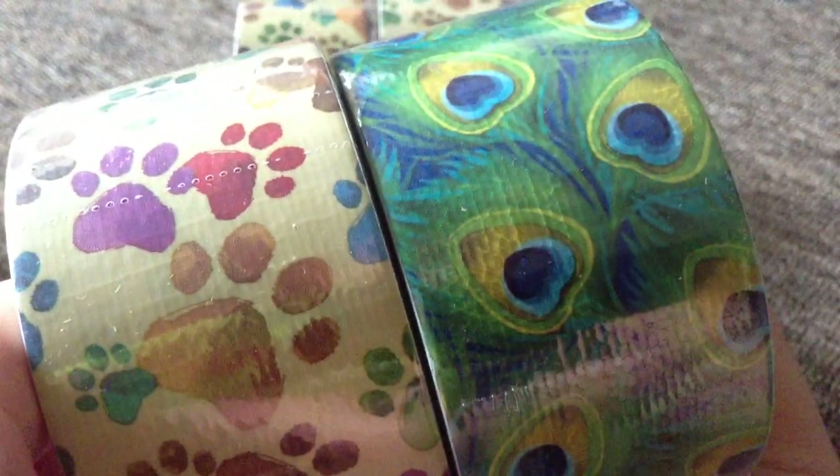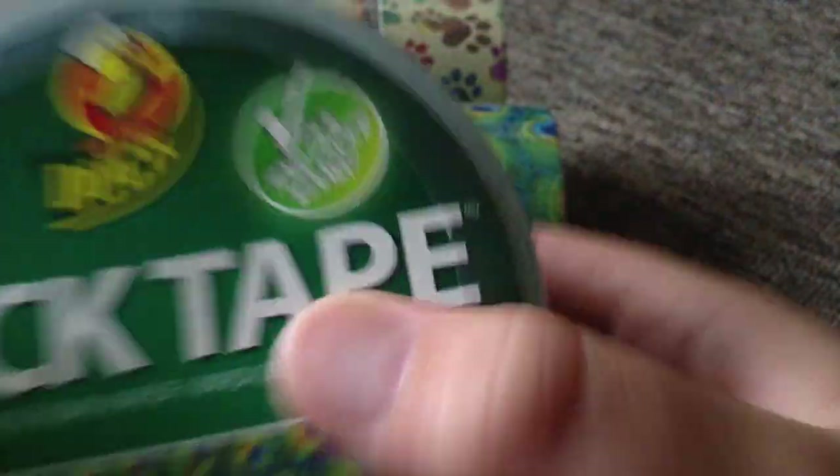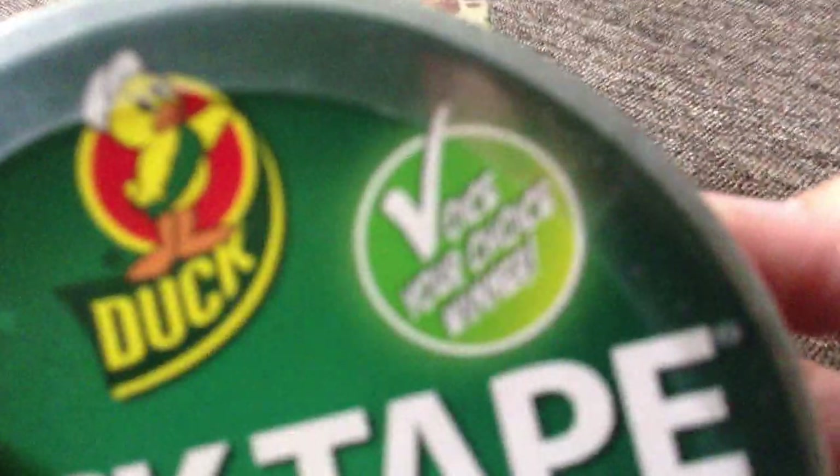I'll give you a close-up on them — they're right here. So this is the label, and they have the new packaging. Up here — this one has a crease in it.